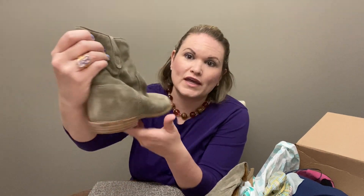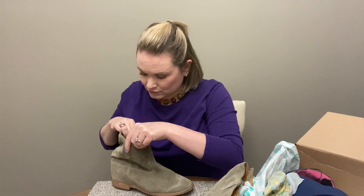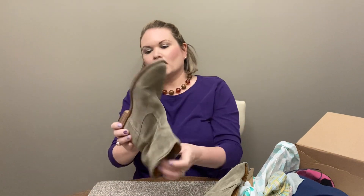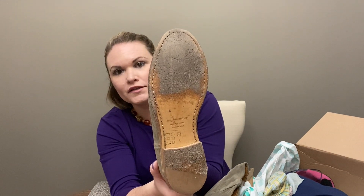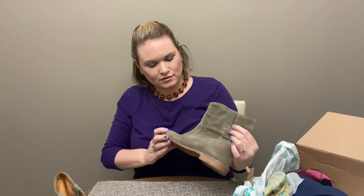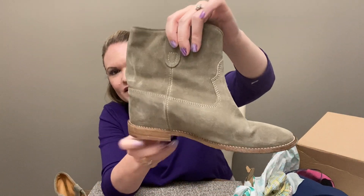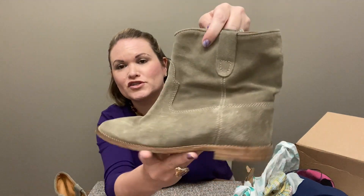Next we have some green suede booties and these are Isabel Marant, a size 39. They've definitely been worn, but they're super cute — really casual, go-with-anything type of boots. This is a good brand, but not something that's probably going to resell for a ton. They're in decent condition, especially for being suede — there are no stains on them. So I like those.